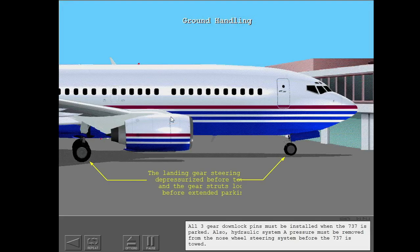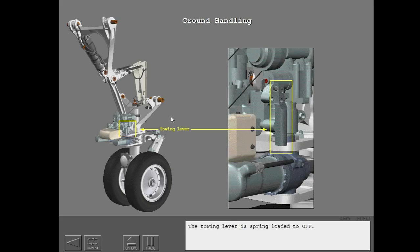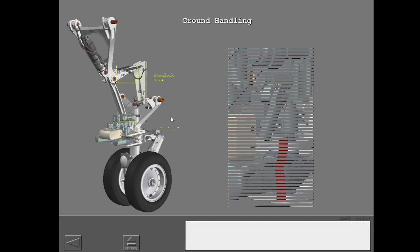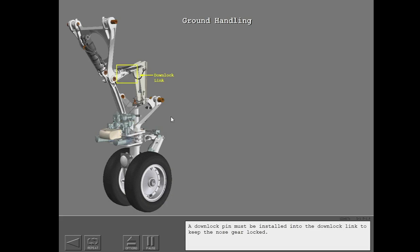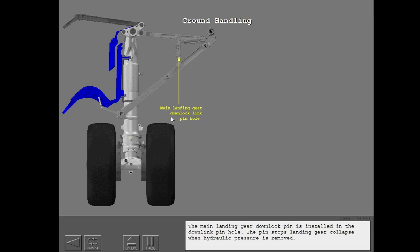All three gear down lock pins must be installed when the 737 is parked. Hydraulic system A pressure must be removed from the nose wheel steering system before the 737 is towed. The nose wheel steering is depressurized with the towing lever, which is spring-loaded to off. Put the down lock pin in the lever pinhole to hold the lever on. A down lock pin must be installed into the down lock link to keep the nose gear locked. The main landing gear down lock pin is installed in the down link pinhole. The pin stops landing gear collapse when hydraulic pressure is removed.